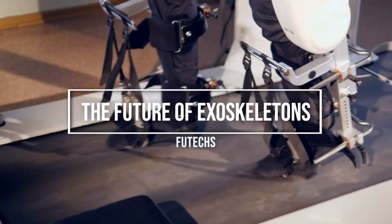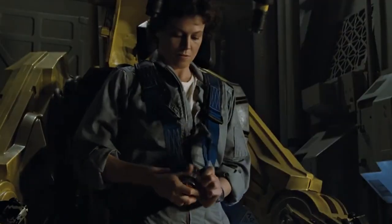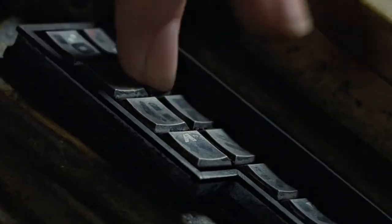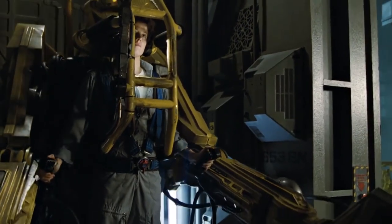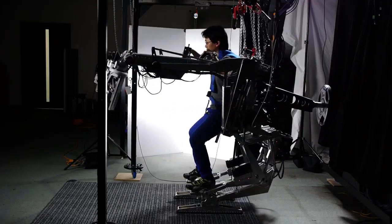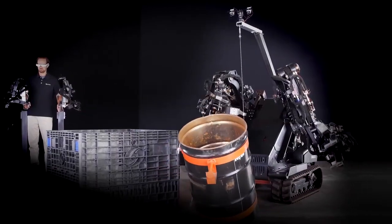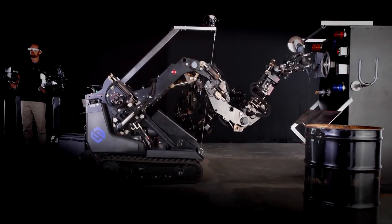Welcome to Futex. Exoskeleton technology, once confined to the realm of science fiction, is now a reality with the potential to revolutionize various industries and improve the lives of individuals with mobility impairments. These wearable robotic systems, designed to augment human strength and endurance, have witnessed significant advancements in recent years. This video explores the future use of exoskeletons and highlights some of the major developments that are shaping their potential applications.